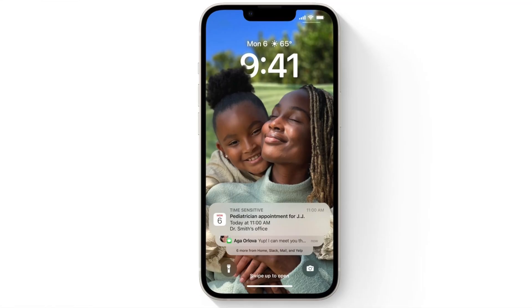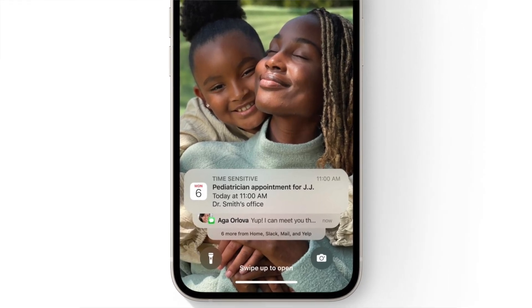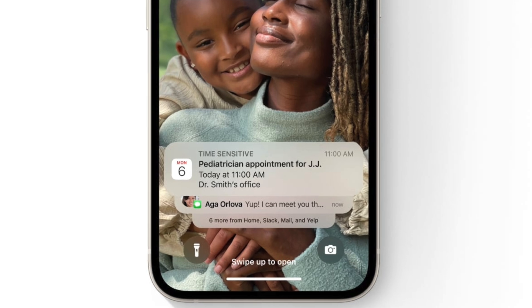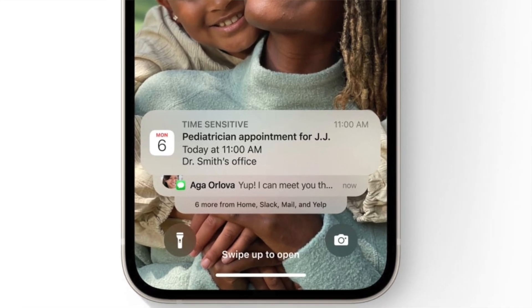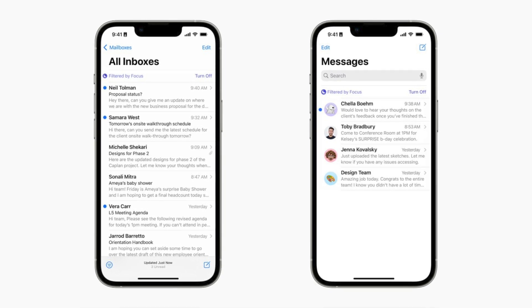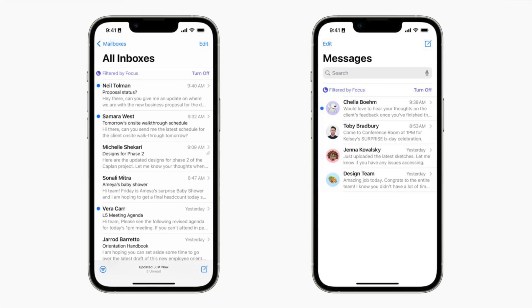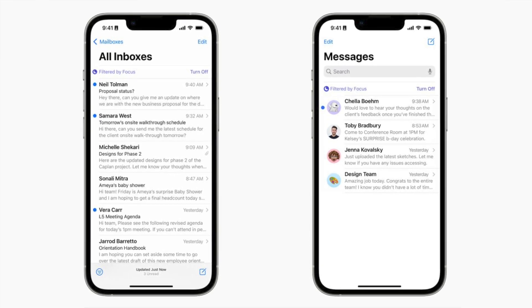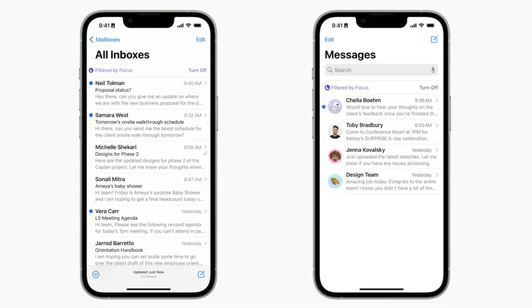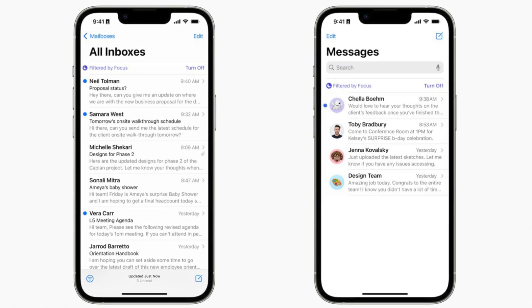Notifications have moved to the bottom of the lock screen, which is a very nice change for larger phones so you can easily reach them. And with focus modes, you can now filter content on specific applications. For example, with a work profile you can filter out emails not related to work, and they'll come back when you're done.